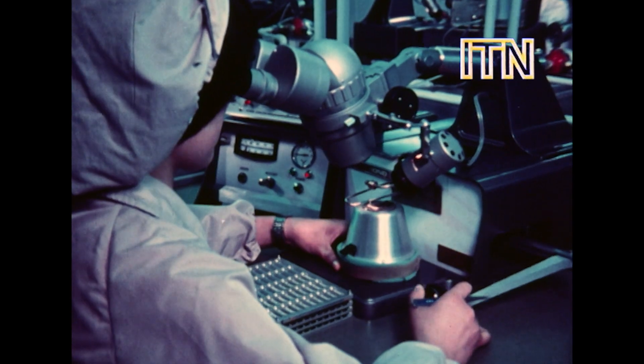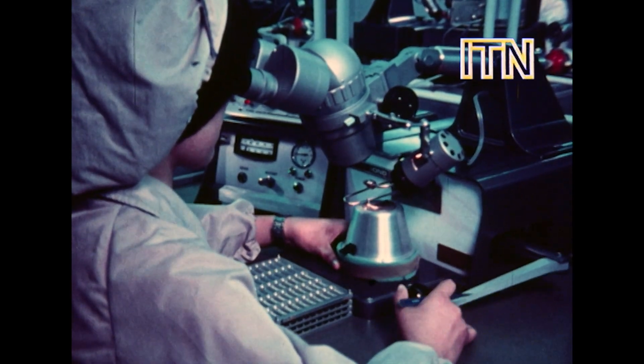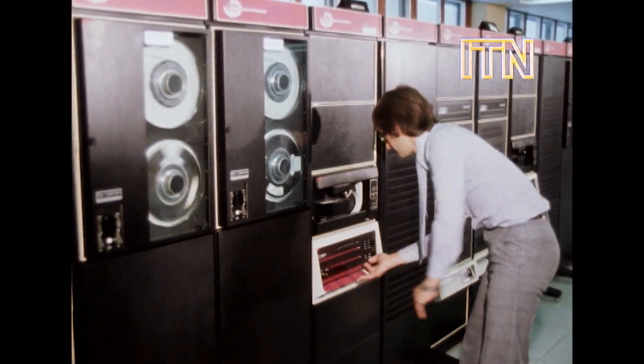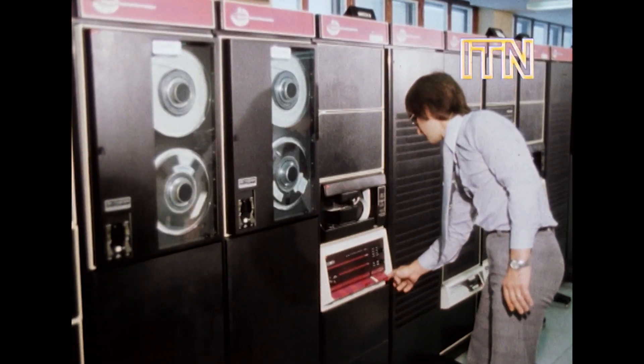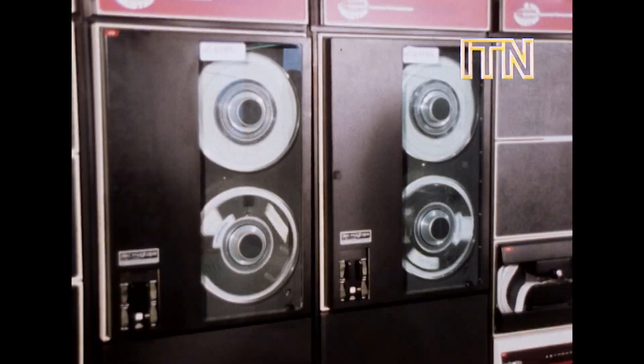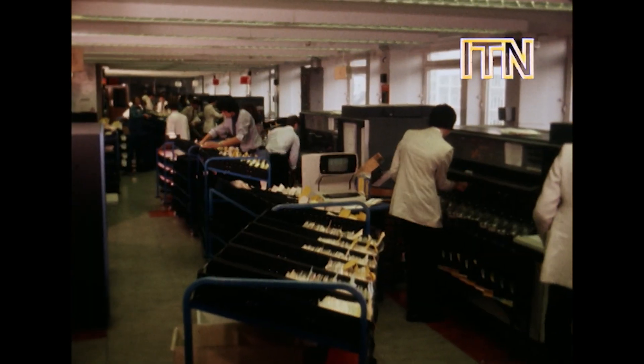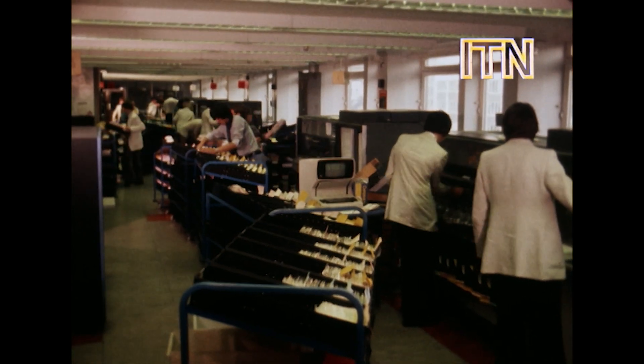Cheap, because although the initial cost of setting up a plant to produce these microprocessors is enormous, once set up, such a plant mass produces them very cheaply. We've got used to computers, of course. They've been producing things like our bank statements and our gas and electricity and phone bills for years now. But these memory computers still need plenty of people to tell them what to do.